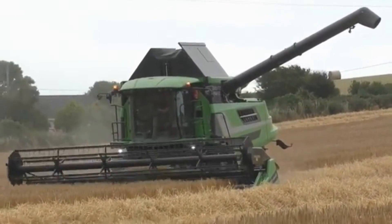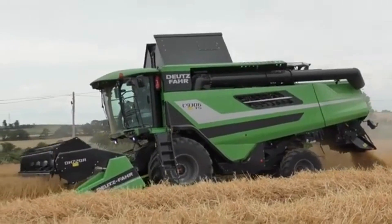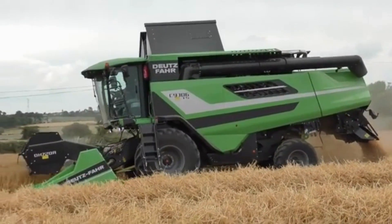This combine harvester is also equipped with a state-of-the-art crop flow system that uses sensors and cameras to monitor the crop as it is being harvested, ensuring that it is processed efficiently and effectively.